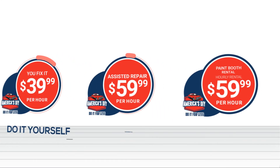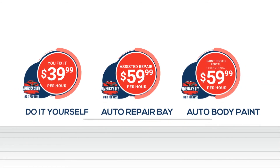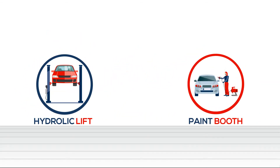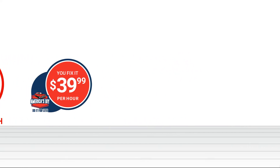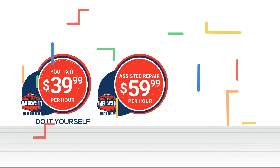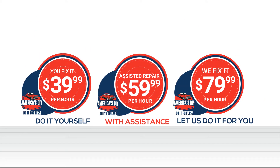Sign up today for DIY Auto Repair and Auto Body Paint Shop Rentals utilizing professional bays, each with a hydraulic lift, paint and drying booths for use by the hour or daily appointment. Prices start for do-it-yourself at $39 per hour, with assistance at $59 per hour, or let us do it for you at $79 per hour. Either way, you save.